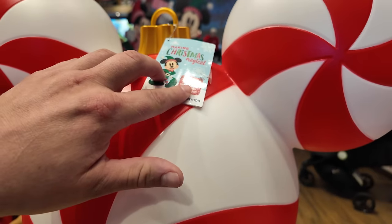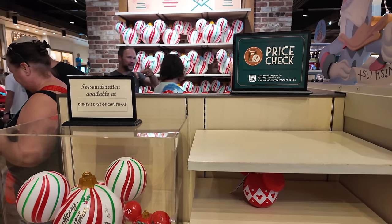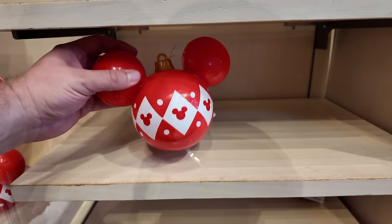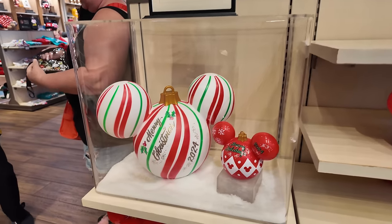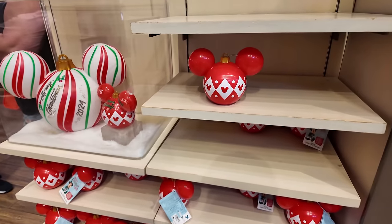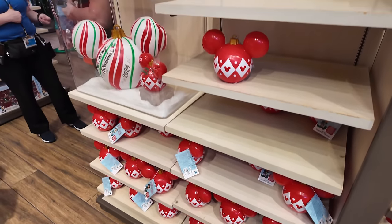It lights up and changes colors — wow, this is kind of cool! They're selling these light-up ornaments here — plastic ornaments that light up — and you can get them personalized at Disney's Days of Christmas. I kind of like the smaller Mickey ornament version. I feel like I should get one, or maybe get the big one — I'm afraid they might sell out. I definitely have a little bit of a dilemma because there are a lot of cool Christmas things I'd love to buy.